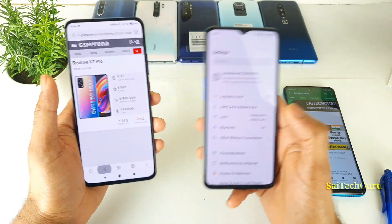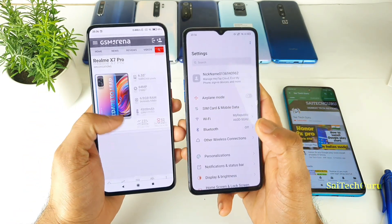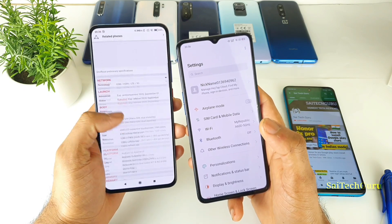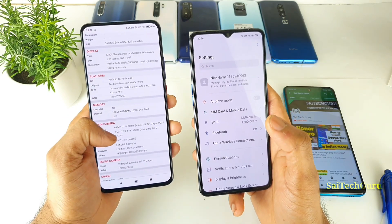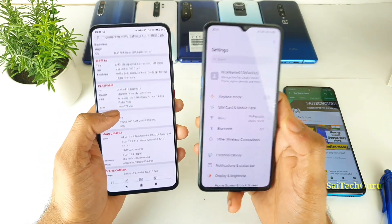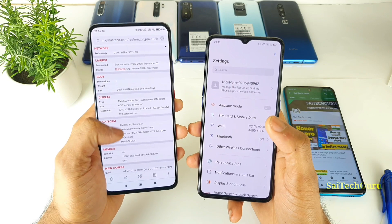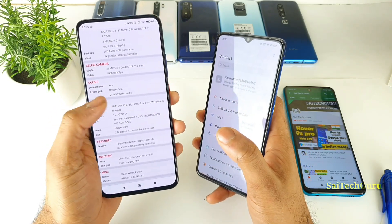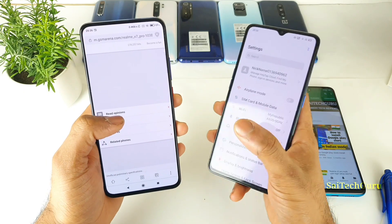These are the main differences I found between the two phones. In terms of cameras, there are no major differences — everything is essentially the same as the Realme X2 Pro, with nothing changed. The only changes in the X7 Pro are the 120Hz display, 65W fast charging, a slightly larger battery, and a new processor — which gives mixed feelings.